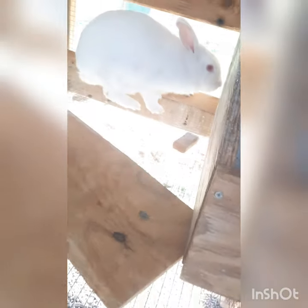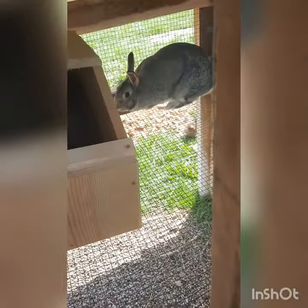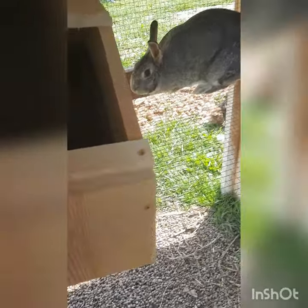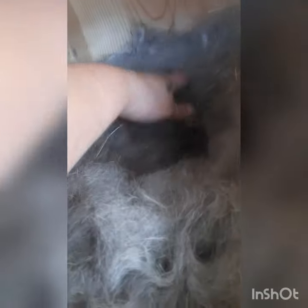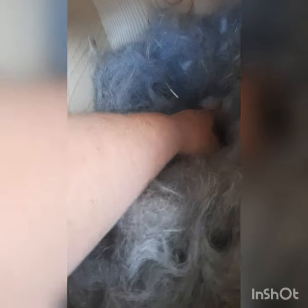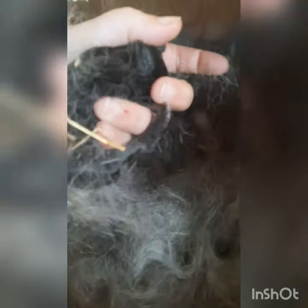Last but not least, we have Blue. Blue also had nine babies — nine little babies.